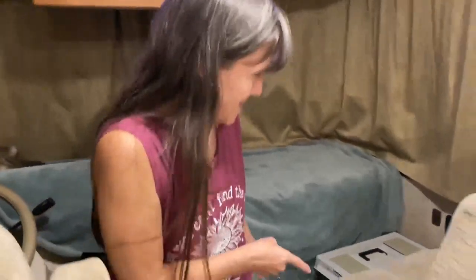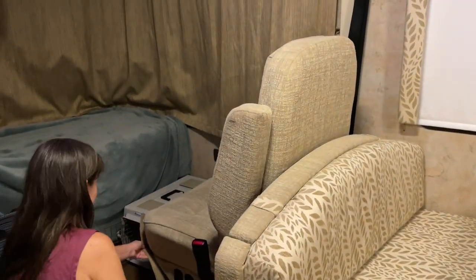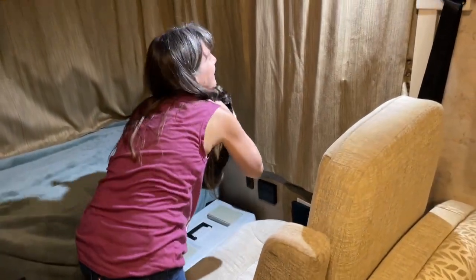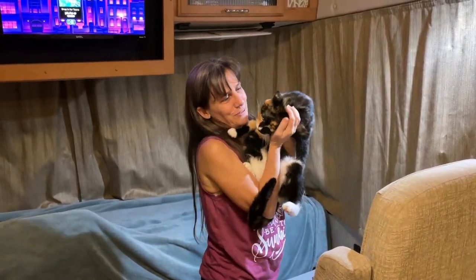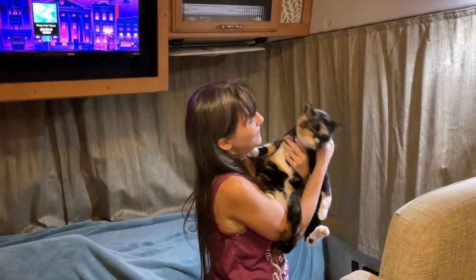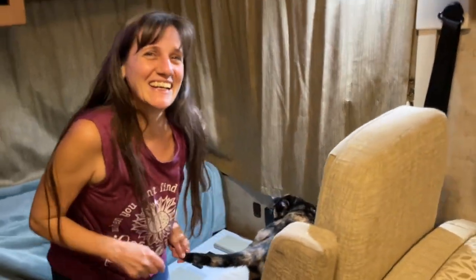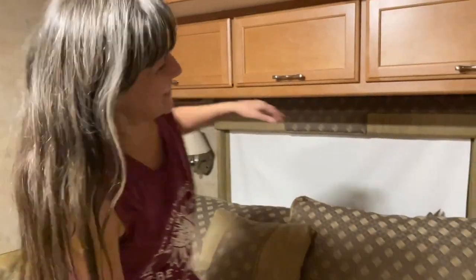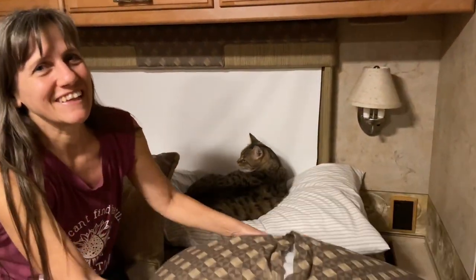Then over here somewhere is another kitty — let me see if I can find her. This is Mrs. Esther. She's scared right now, she doesn't know why I pulled her out from under there. And we got one more — this guy is Boomer. Boomer was my mom's kitty and he still doesn't get along real well with the other kitties.